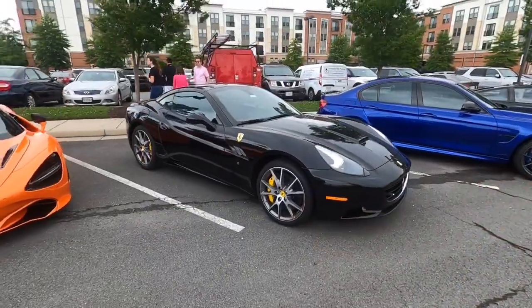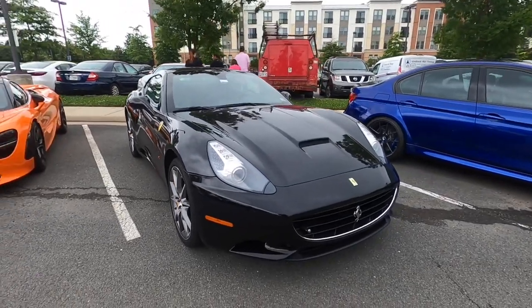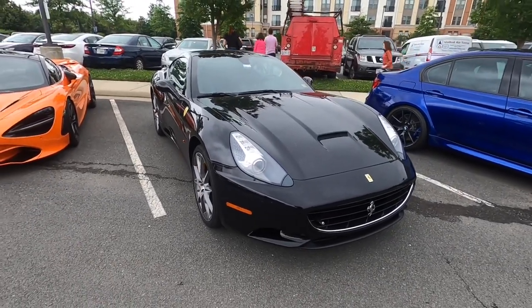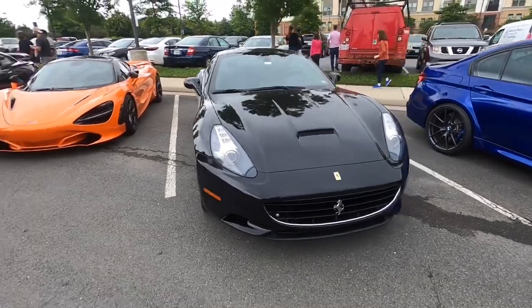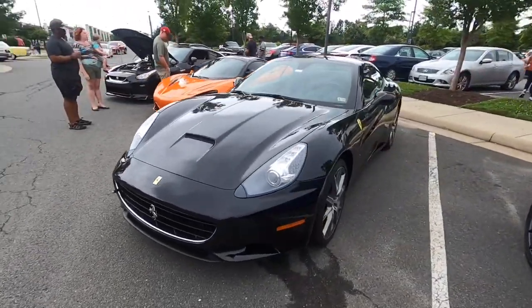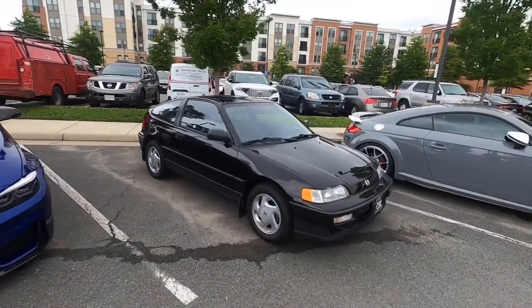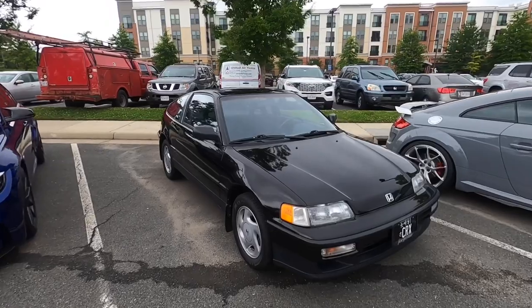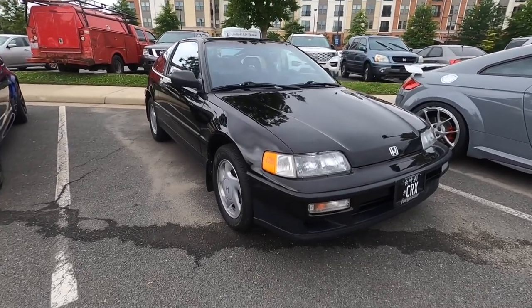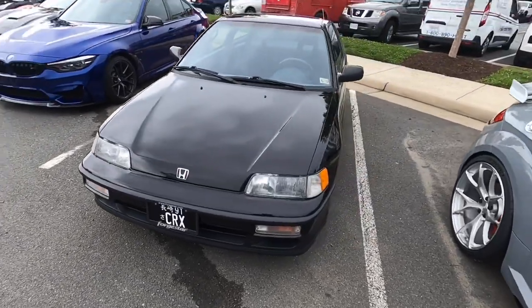Interesting Ferrari — I thought it was a Maserati when I walked past it too quickly. And look at me with my big fat mouth saying you never see clean CRXs — here's another really clean one, with a plate that just says CRX, though I think that's a fake license plate.